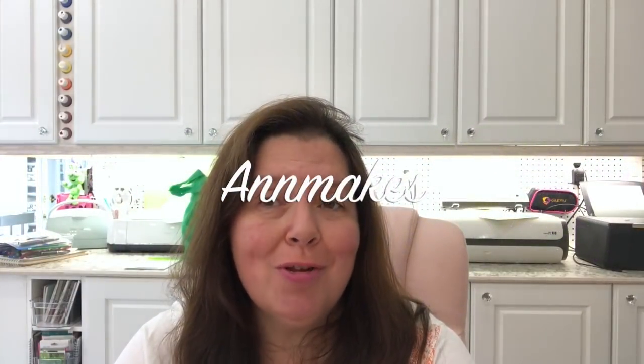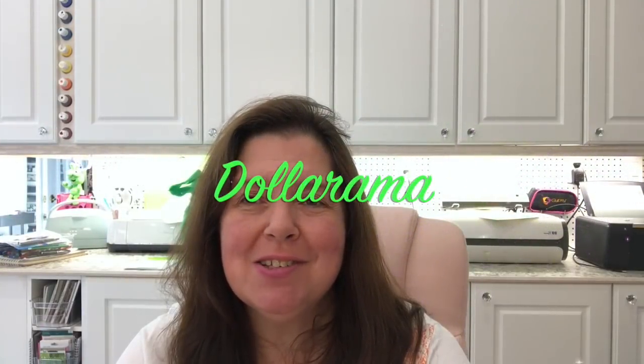Hi, it's Anne here from Anne Makes. Today I have a Dollarama haul to share with you. If you are new here and you'd like to subscribe, please click on the Anne Makes there at the bottom of your screen. Also click on the bell so that you will be notified every time I post a new video. On this channel you get to see me haul a lot of arts and crafts supplies mostly, and at the same time things for my family because I do a lot of one-stop shopping.